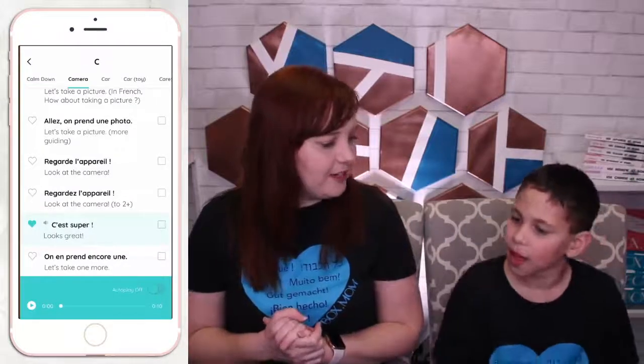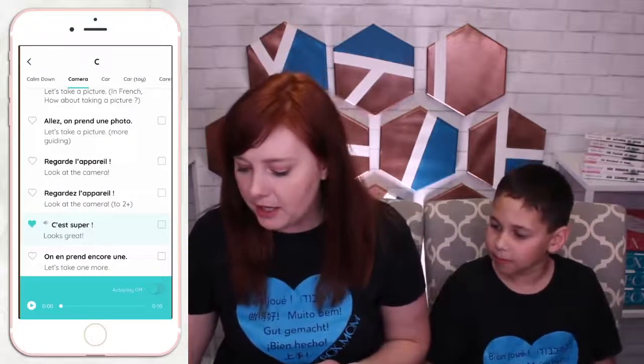So Darian and I are going to try this out in French. If you already have the $35 phrase book, you can find this in the app under C — Camera. All right, you ready to try this phrase, Darian? Yep! Let's do it. Let's hear our native speaker.